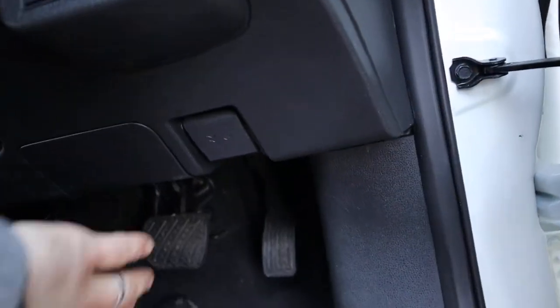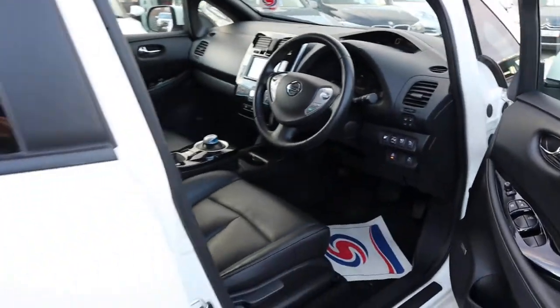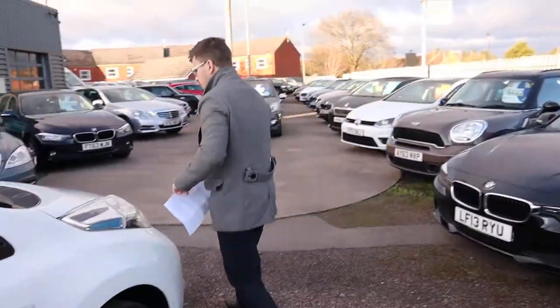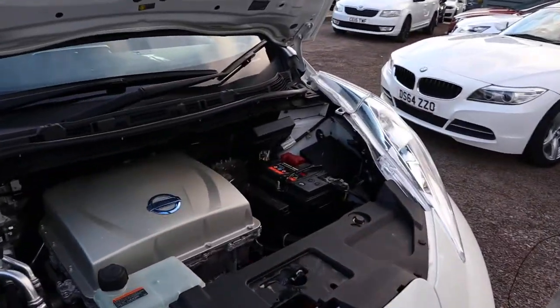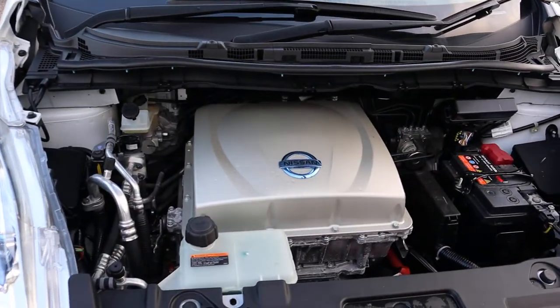Your Bose sound system. Let's pop the bonnet and have a little look under there — it's not the Starship Enterprise. The car was beeping just to tell me I've got the key on me and left the car running. So there's your power unit.